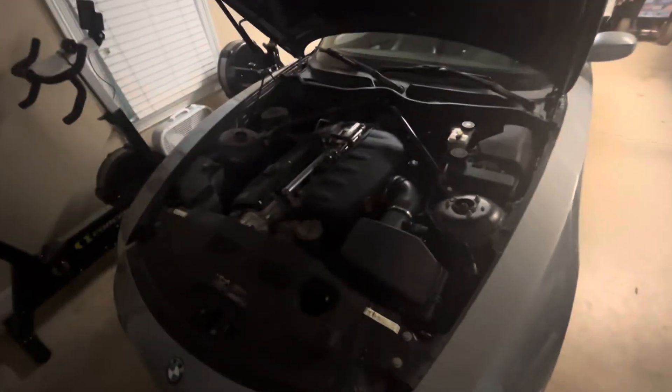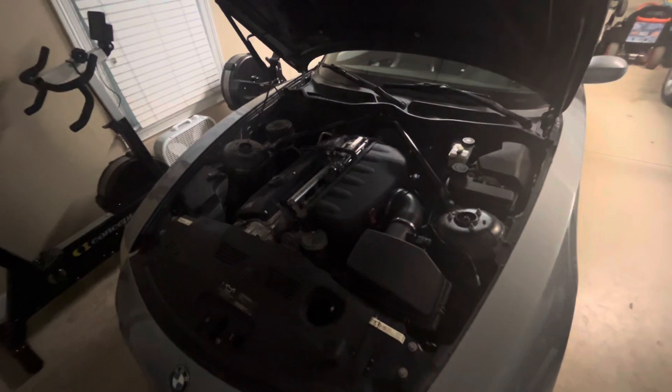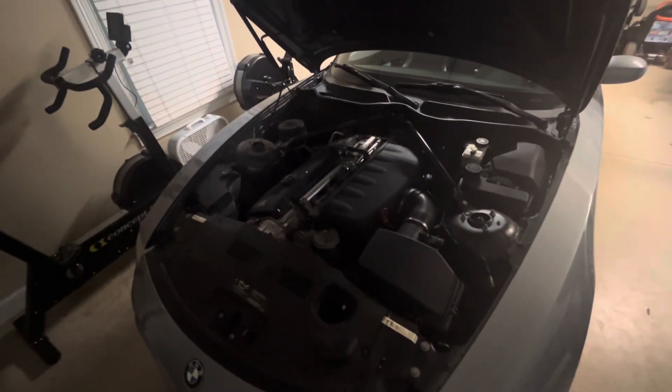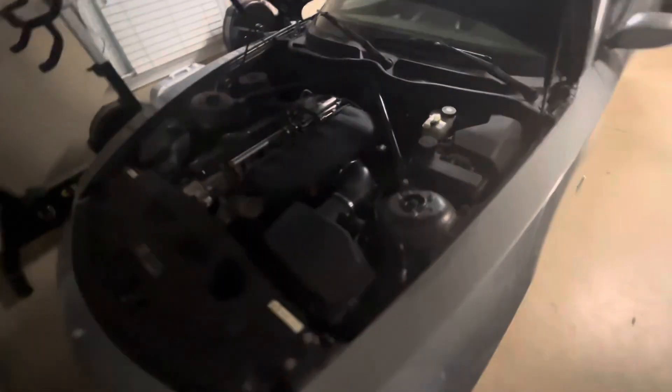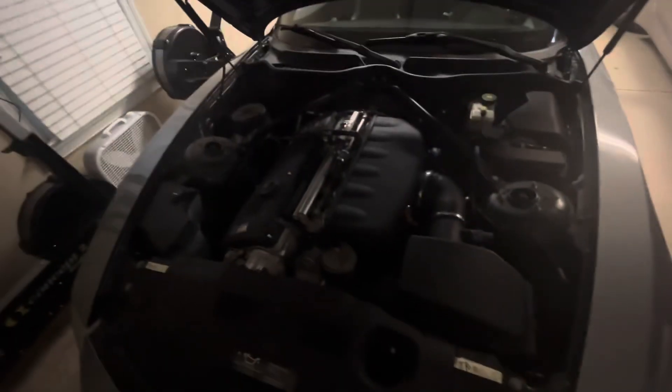This car goes zero to 60 in 4.6 seconds, and the quarter-mile time is 13.2 seconds at 107 miles per hour. The curb weight of this car is about 3,200 pounds.